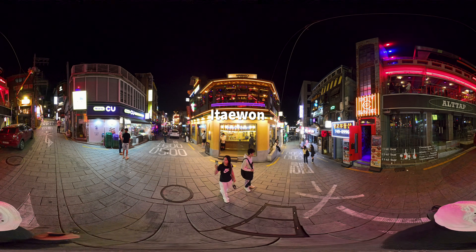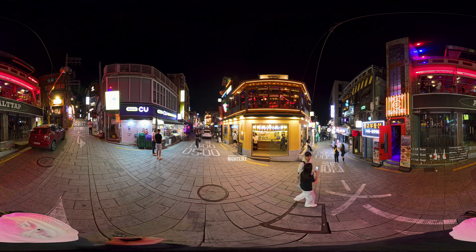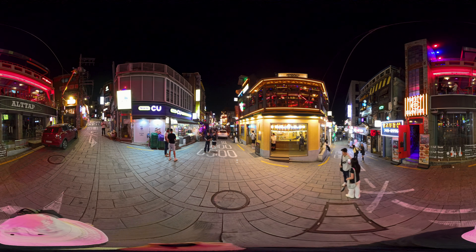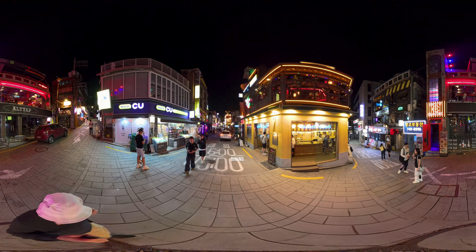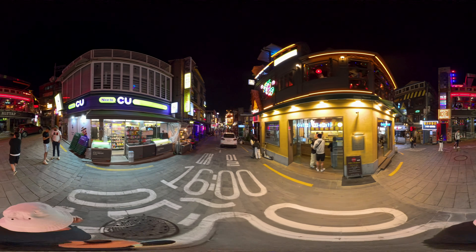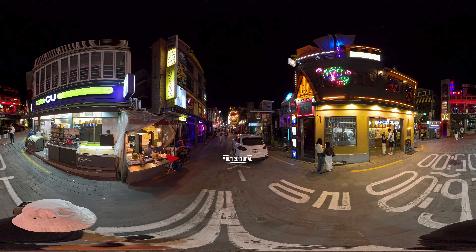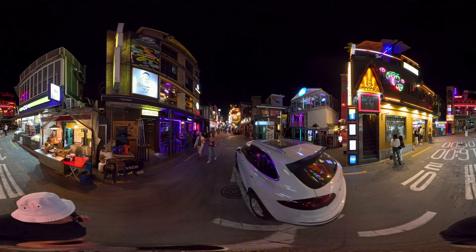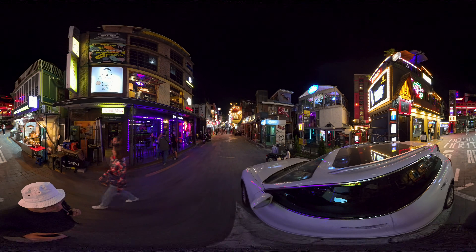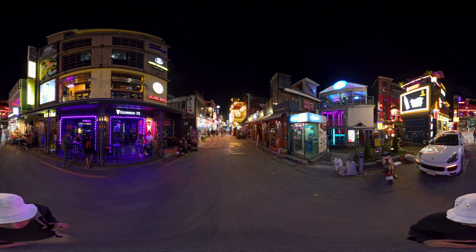Welcome to Itaewon. This area of Seoul is well known for its nightlife, but it's also got great restaurants and unique shopping. This area is known to be multicultural with a wide variety of multinational cuisines. There are a lot of expats in the area and a lot of foreign tourists visit as well for that reason.